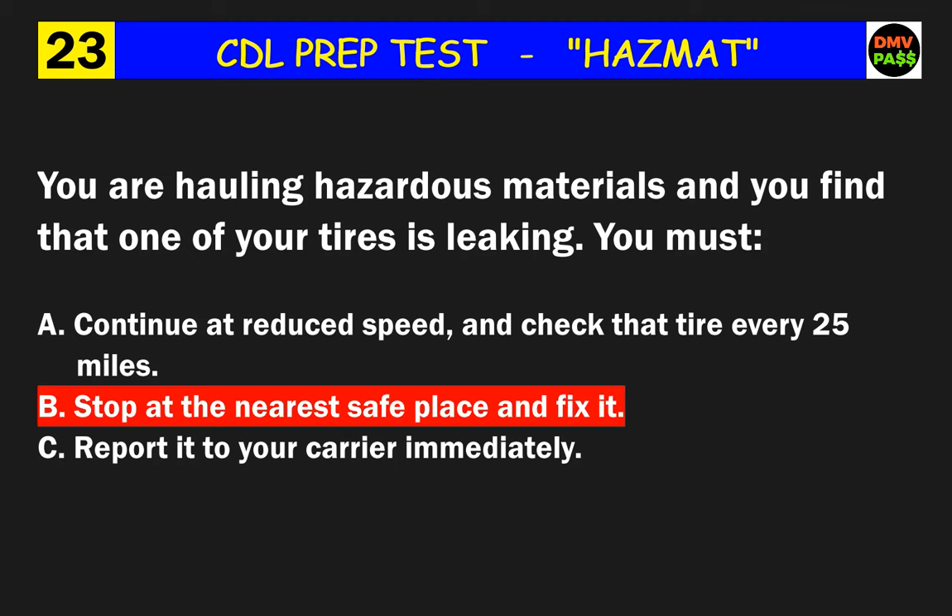Question 34: Your vehicle contains explosives, oxidizer, or flammables. No one may smoke within how many feet of the vehicle? The correct answer is B: 25.